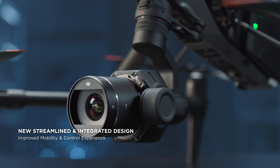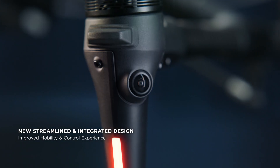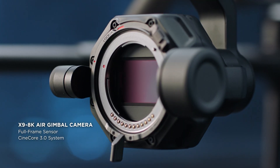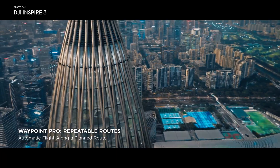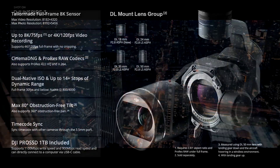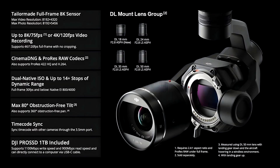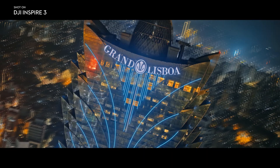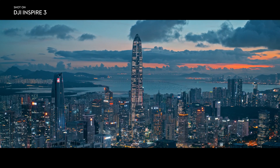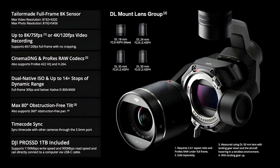Overall, the DJI Inspire 3 with its new X9 8K full-frame camera is a remarkable upgrade for 2023. Its advanced camera capabilities, combined with its extended flight time, improved gimbal system and obstacle avoidance technology, make it a top choice for professional photographers and videographers. Whether you're capturing stunning aerial shots or fast-paced action, the DJI Inspire 3 is sure to deliver truly stunning results.